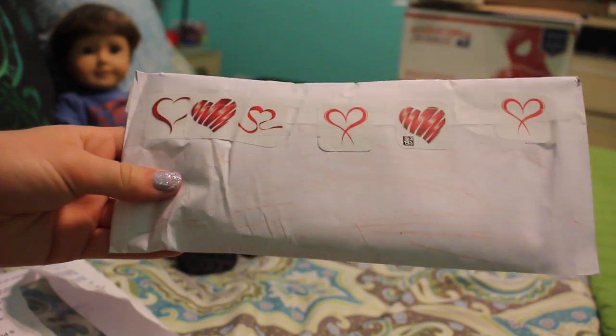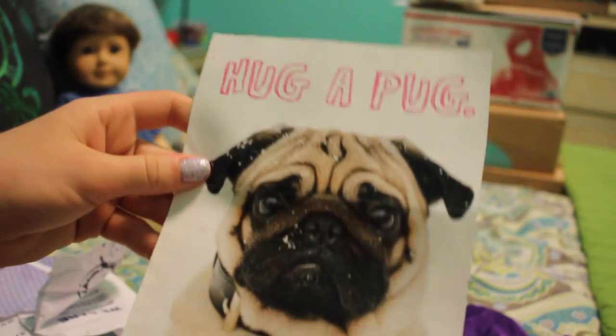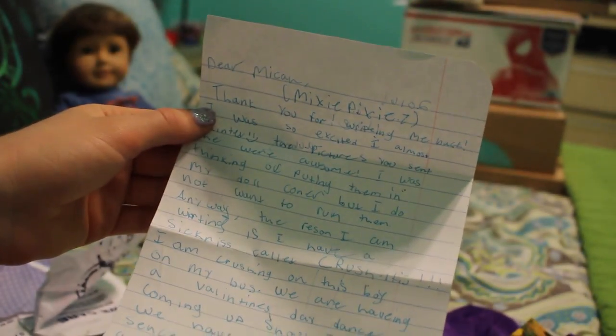This is from Aubrey. First of all she sent a little book cover and I like the purple color, and then here's a little poster — so cute. Thank you. A little duct tape wallet and it's doll size — it's like the doll made it. So cute. Thank you so much. I will totally write you back. I really appreciate everything.